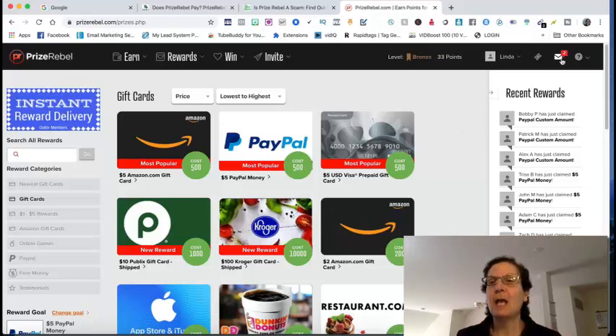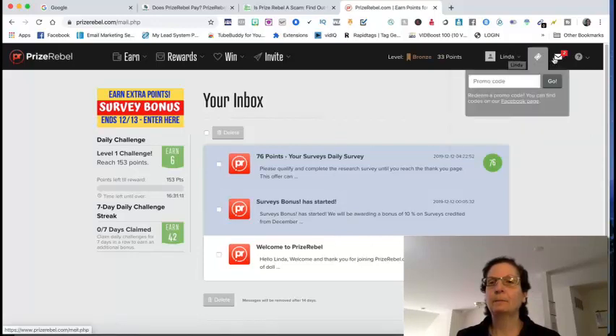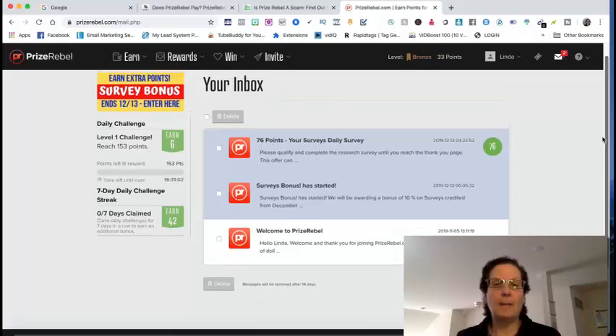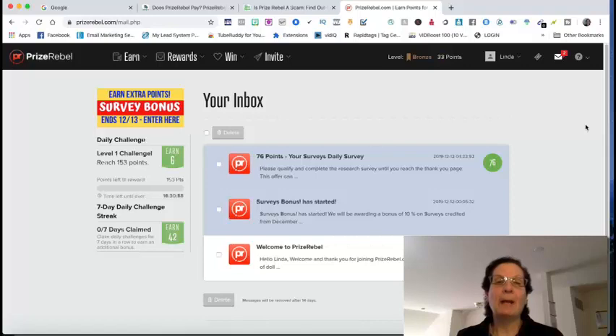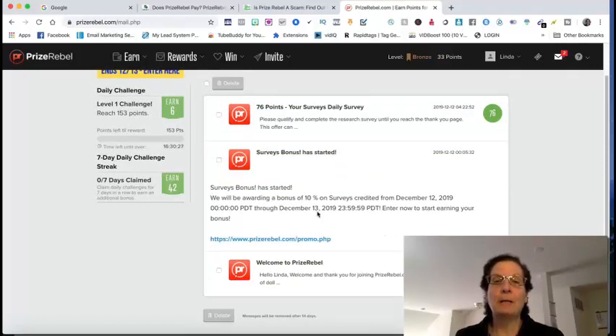Here's how you get the free cash codes. I'm clicking on my email to show you. The way you get these cash codes is they email them to you. I had one sitting here yesterday but they delete them after 14 days. You can see here I've got emails coming in from the site — here's a survey bonus giving you 10% on surveys credited from December 12th.